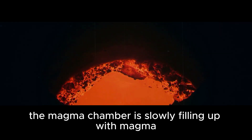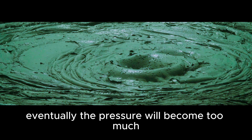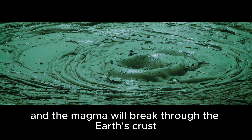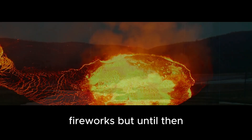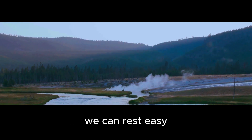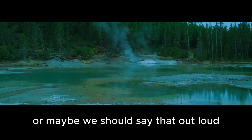The magma chamber is slowly filling up with magma, and the pressure is slowly increasing. Eventually, the pressure will become too much, and the magma will break through the Earth's crust. When that happens, we can be sure that there will be some serious fireworks. But until then, we can rest easy knowing that Yellowstone is safely asleep. Or maybe we shouldn't say that out loud — I don't want to wake it up.